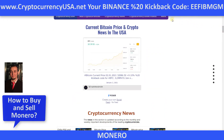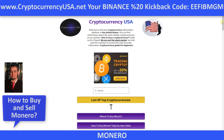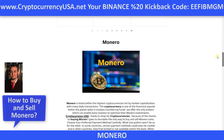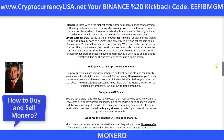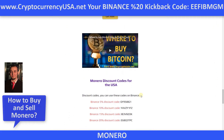Now, we should go to the Monero page. And click. On this page, we can get all information about Monero coin. So easy. Videos, Binance codes.